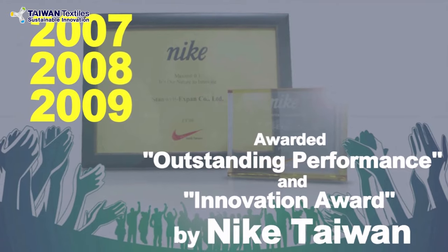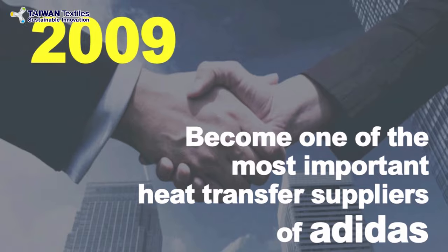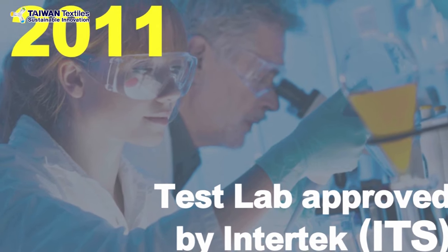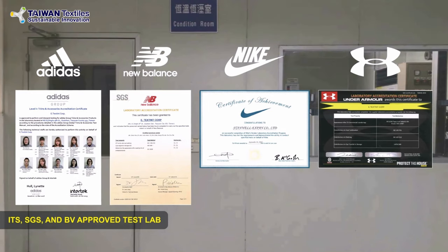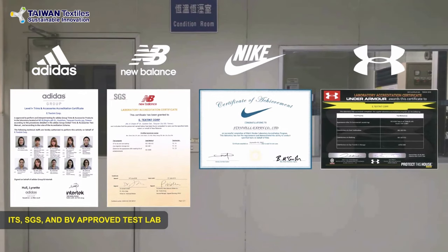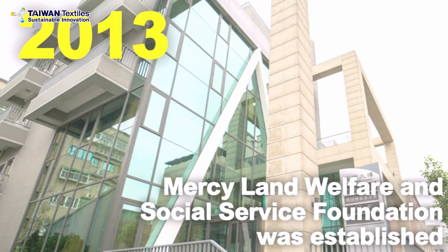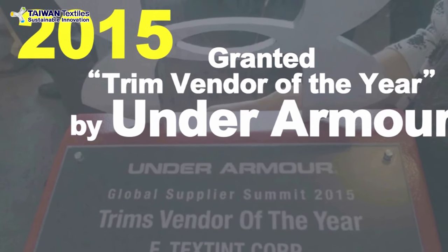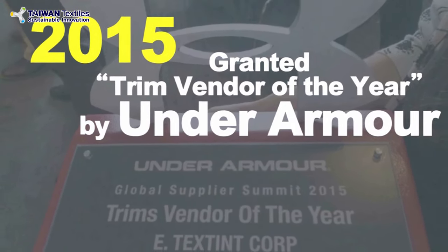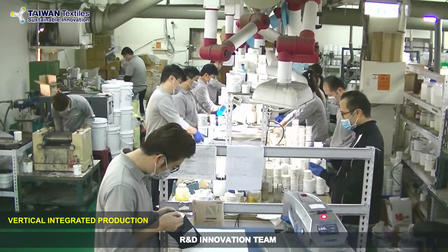We were awarded the Outstanding Performance and Innovation Award by Nike three years in a row in 2007. For better credibility, our lab was accredited by a third party and we are Oeko-Tex 100 certified. In 2013, our company set up a charity foundation, and in the following two years we were named Global Trim Vendor of the Year by Under Armour. We produce over 60 million heat transfers and 400,000 yards of woven tapes per month.